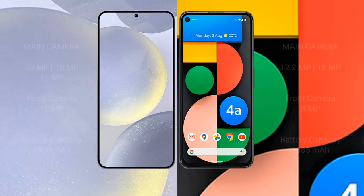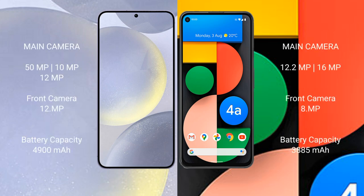Samsung Galaxy S24 Plus features a triple rear camera setup: 50MP plus 10MP plus 12MP, and a 12MP front camera. Google Pixel 4a features a dual rear camera setup: 12.2MP plus 16MP, and an 8MP front camera.